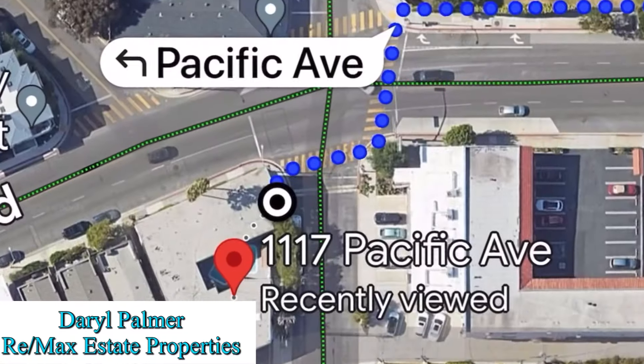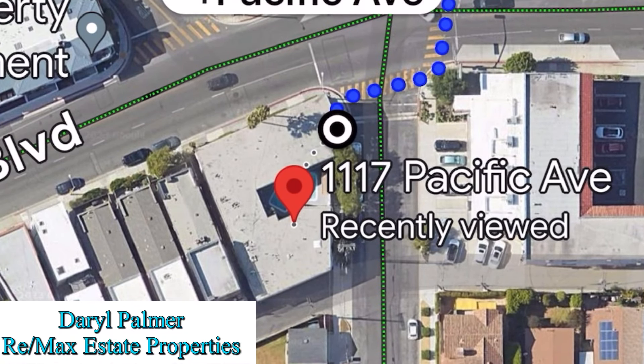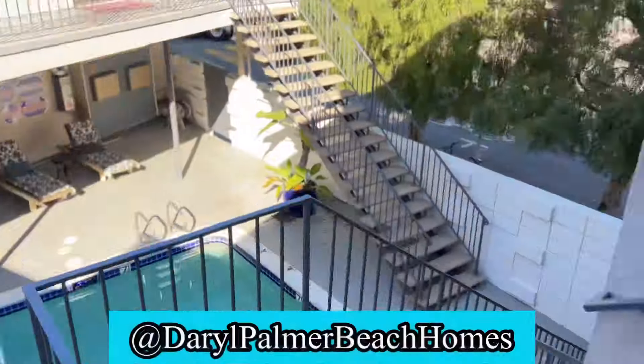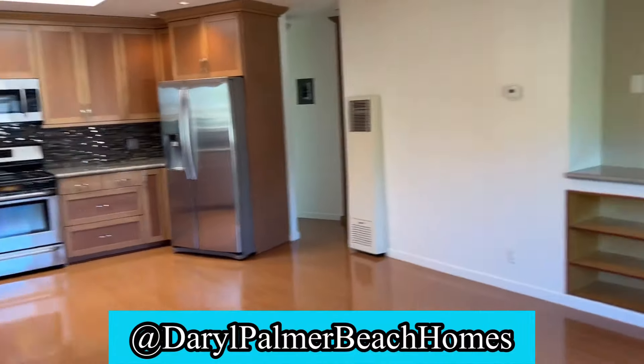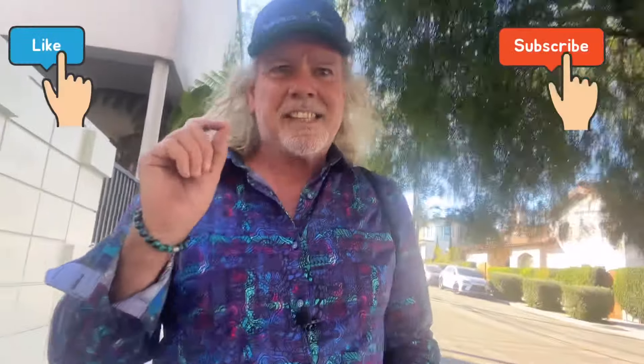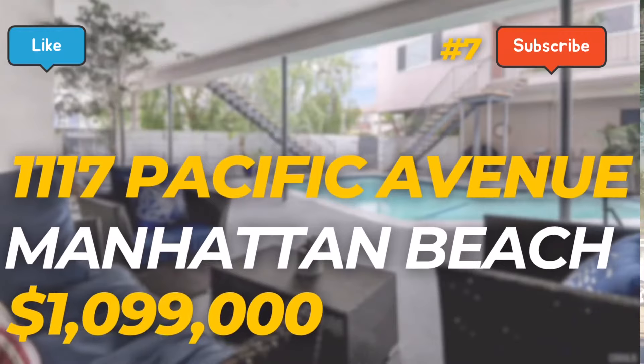This condo is right at the corner of Pacific and Manhattan Beach Boulevard. See the pool, table, and comfy chairs for hanging out? This upstairs condo has two bedrooms and two baths. It's 880 square feet, built in '59, and it's all been redone — it's move-in ready. It also has its own one-car garage. The cool part is it's listed at $1.099 million.